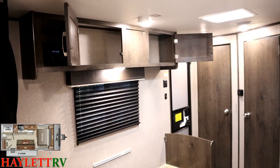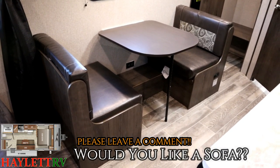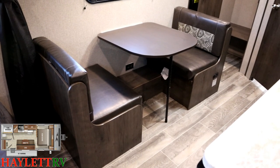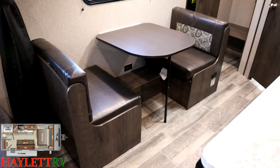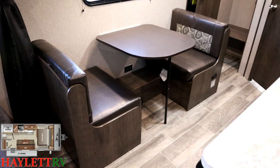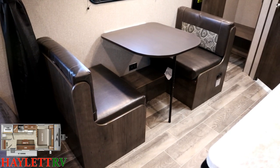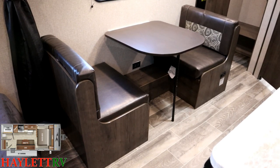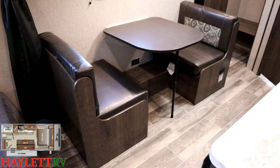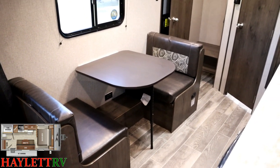I've asked manufacturers if they can offer a camper like this with something like a sofa and a floating table right here, and I've tried to custom order them that way, but their production teams are too overwhelmed. I would love to see something like a simple jackknife sleeper sofa right here. If you agree with me, leave me a comment — if you think that's the worst idea ever, note that too.